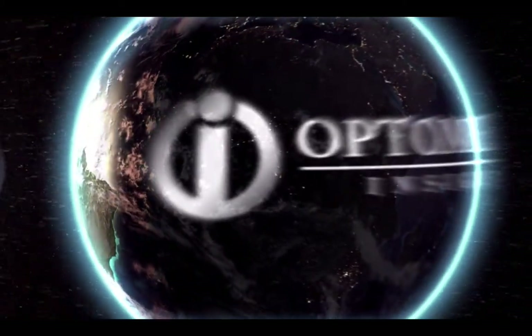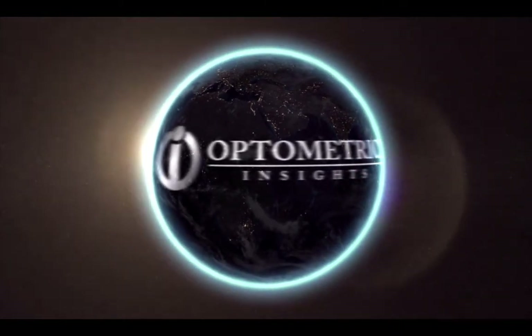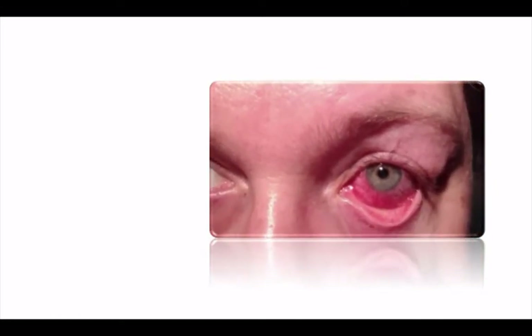We constantly encounter red eyes in clinical practice. Epidemic keratoconjunctivitis, or EKC, is highly contagious, so it's important to identify this condition. Unfortunately, there are no FDA-approved therapeutics to treat this condition. But there are a few options that have gained some traction with a number of clinicians as non-FDA-approved treatments for EKC.